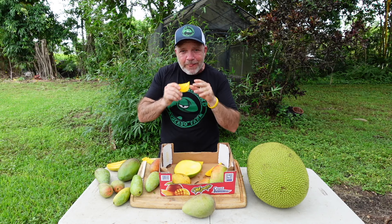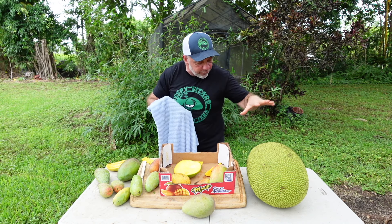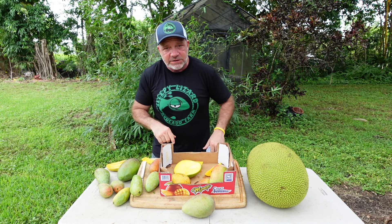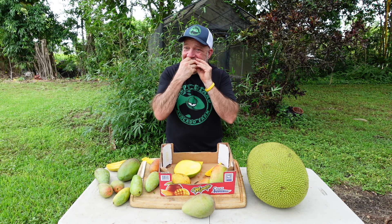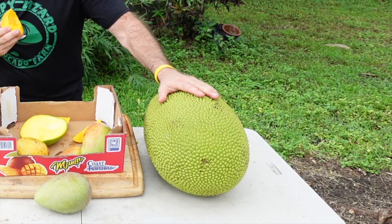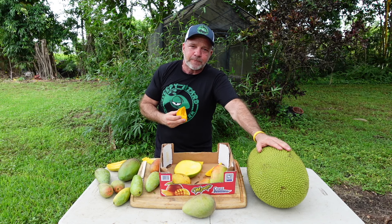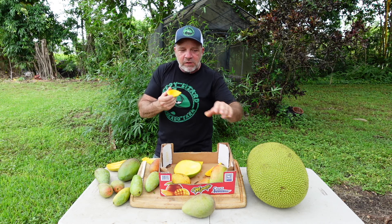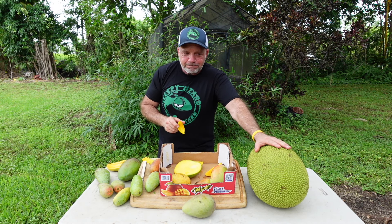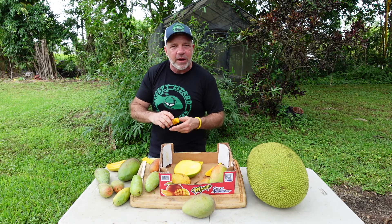Right now, I take a bite of a Maha Chinook. Mmm. And if you ask me, of all the fruit in front of me right here, what's my favorite piece of fruit? I'd tell you the Maha Chinook — until I take a bite of the Pickering. Mmm. Ask me now, and I'll tell you it's the Pickering. And even if I go back and take another bite of the Maha Chinook — it's still the Pickering, but it's close. Wow, is that Pickering delicious.